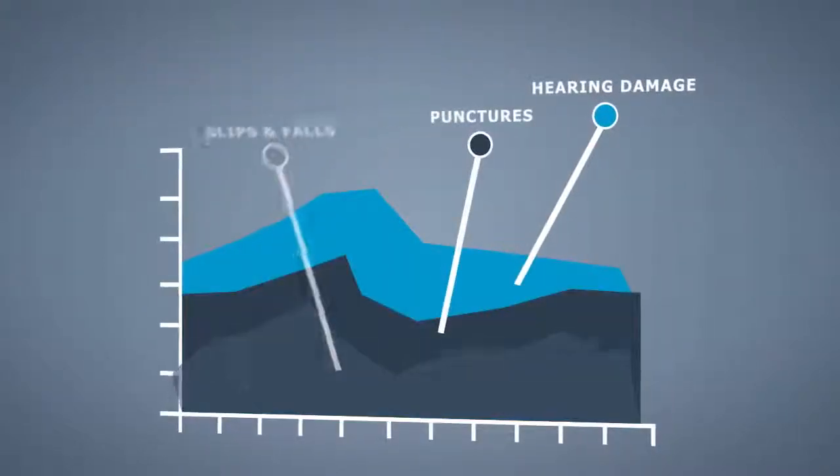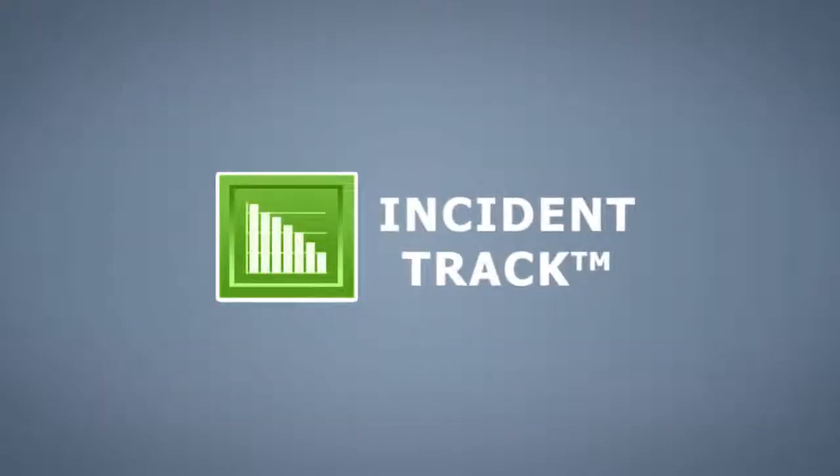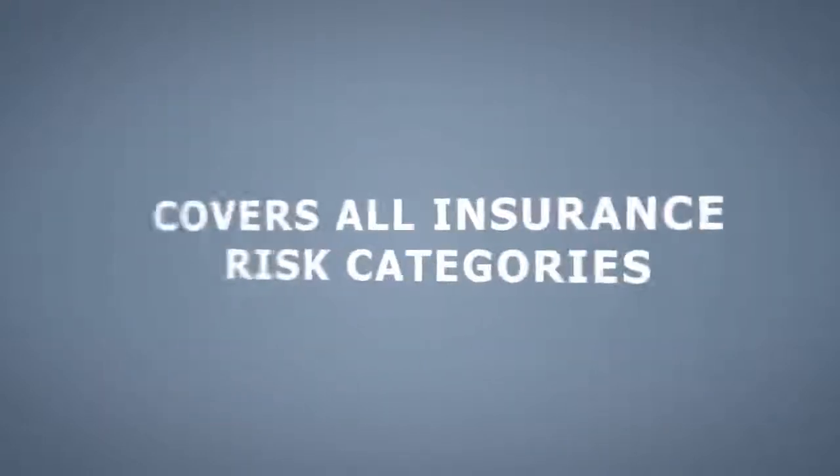Training can be completed at the employee's convenience and recorded for development and compliance reporting. Easily track, manage, analyze, and report all your incidents and claims with IncidentTrack.